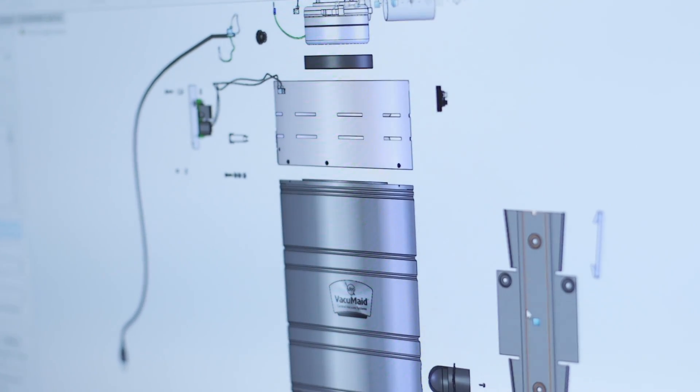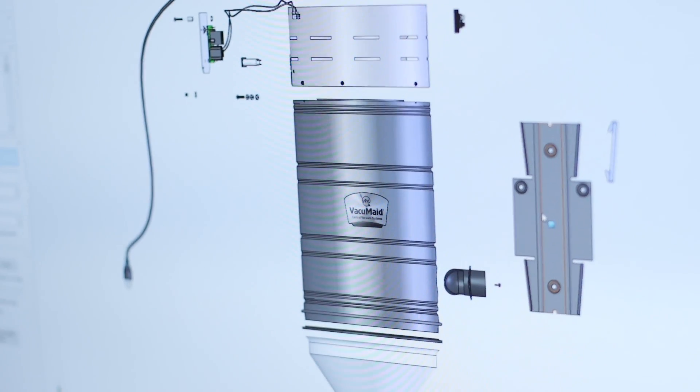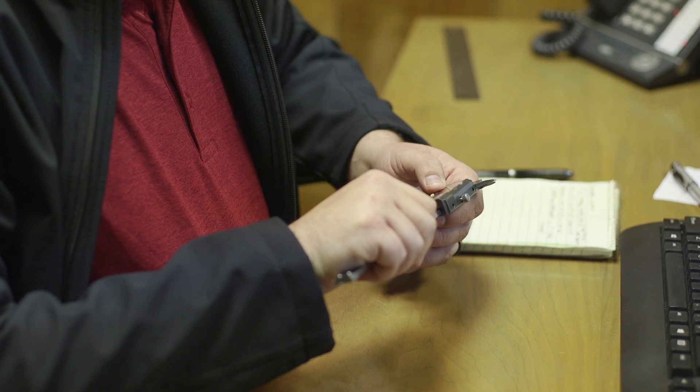I'm the Mechanical Design Engineer. What that means is I create parts that our end user uses. I have an empty sheet that I go through and throw in a shape. I then use features in SOLIDWORKS to cut out material, add material, and just shape the material as it needs to be so that I have a one-to-one design of a real-world part.